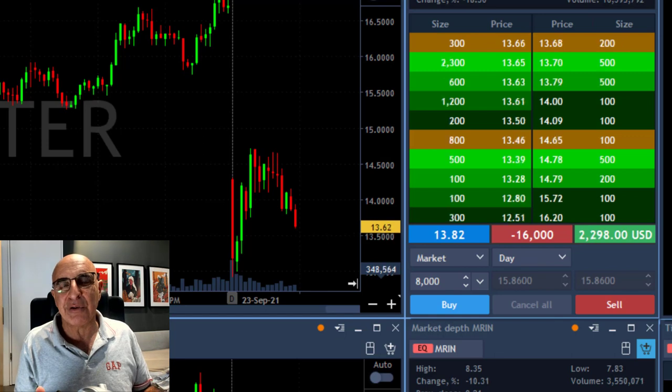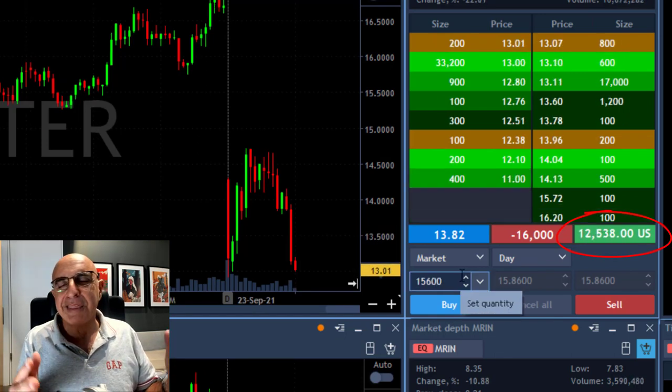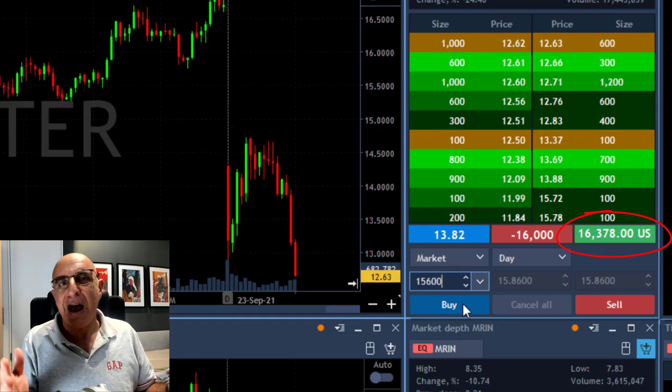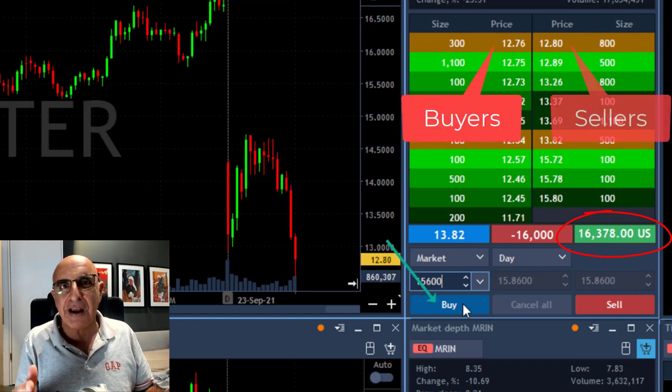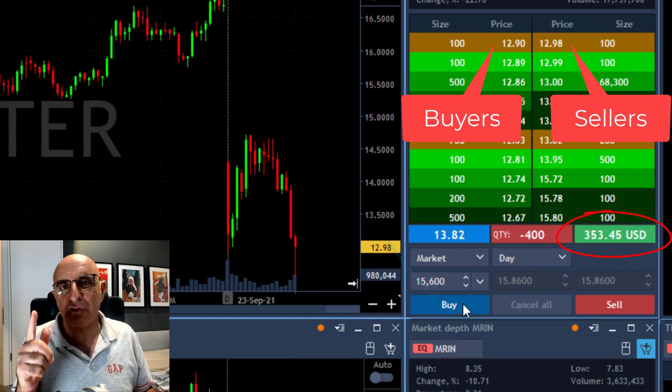Now look at this beautiful breakdown. It happened a little bit slower but that's really absolutely amazing. I'm up $15,000–$17,000. I'm about to take my partial at the first sign of a pullback. Watch the buyers, watch the sellers at all times, and I'm about to click the button and leave just 400 shares.